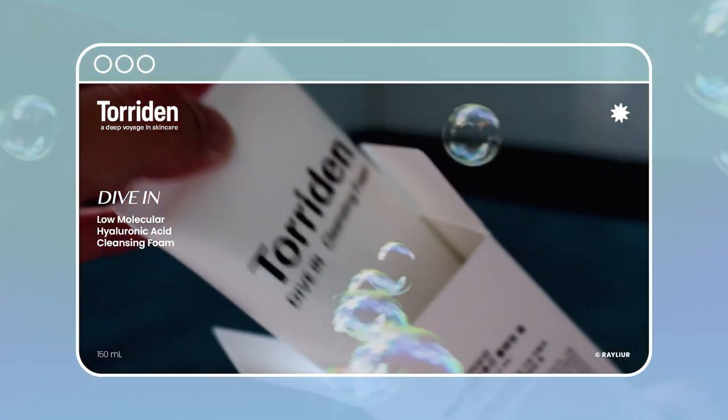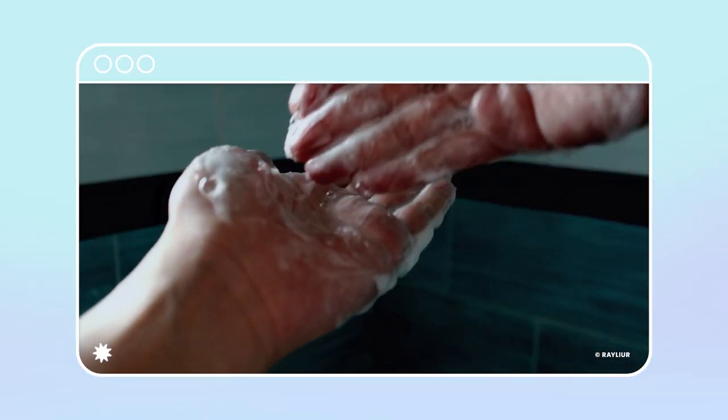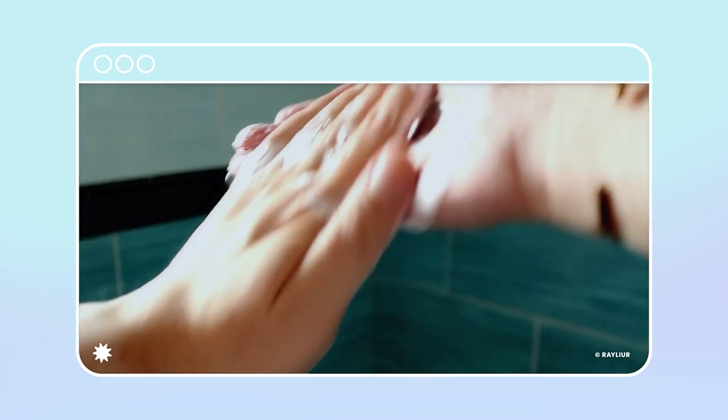Thank you South Korean for sending me these products from Toriden to try and review. Let's move on to the actual review. First up we have a foam cleanser. This is a low pH cleanser, which means the pH level is very close to the natural pH level of our skin, so it's supposed to cause minimal irritation. But I disagree — this was quite harsh on my skin. There was no stinging, but I would get red spots after cleansing. After a few more uses, I was pretty sure the redness was caused by this cleansing foam.